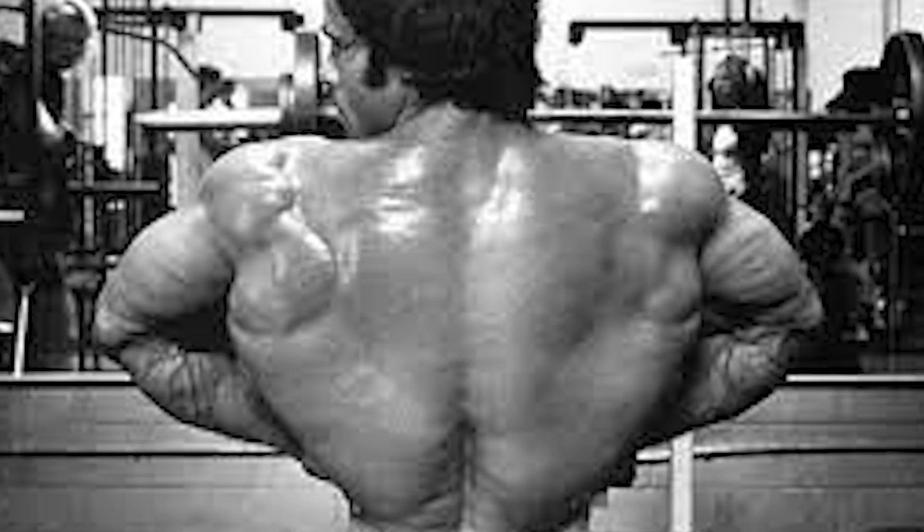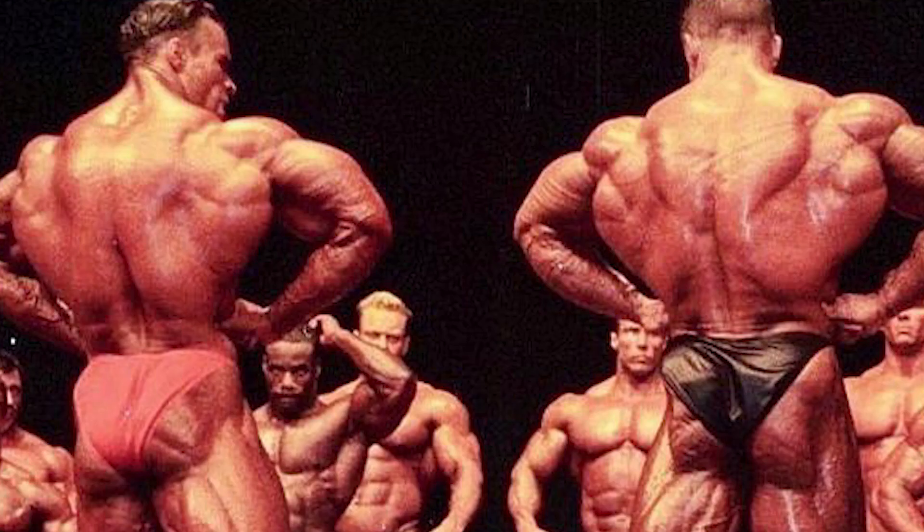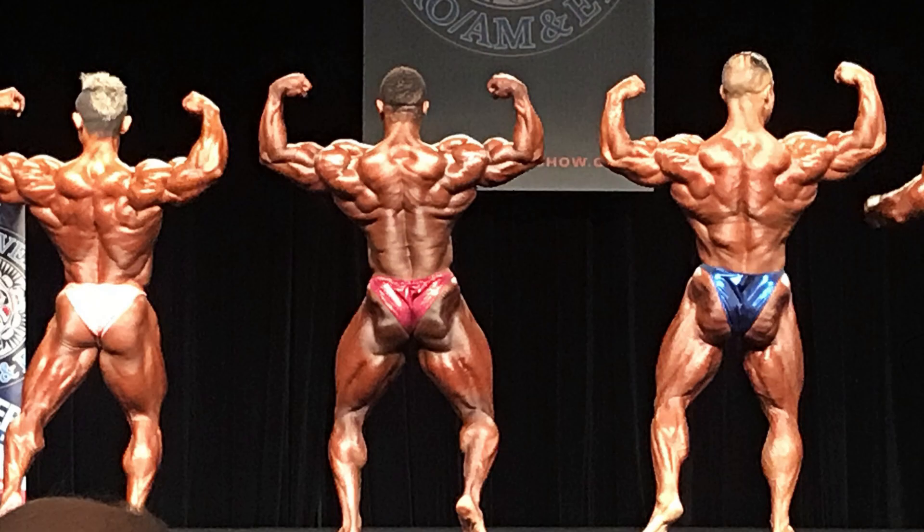I love the back lat spread because it's basically just showing off the width of the back — it looks like everyone has wings when they do this pose, it's awesome. People will also look for the little Christmas tree at the very bottom of the back, right in between the lats.